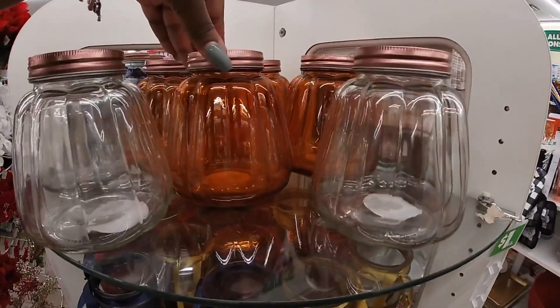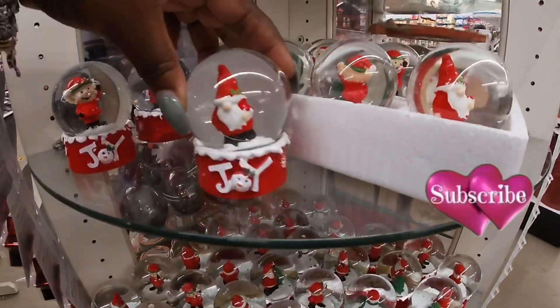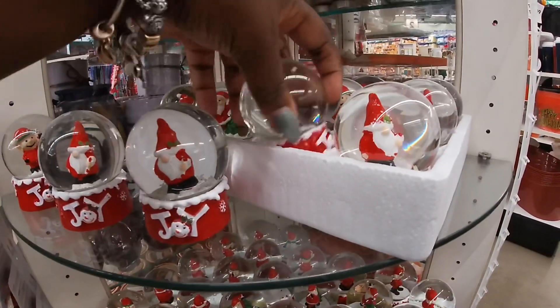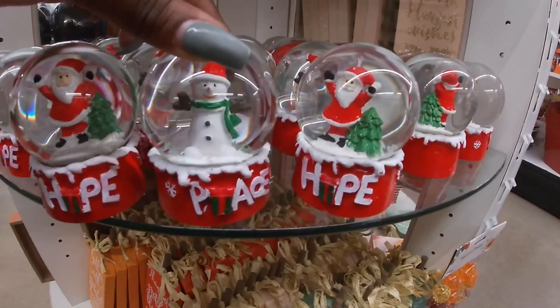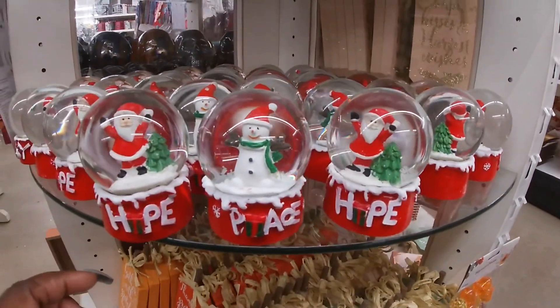These are not Christmas but pretty. And they have little snow globes again — we saw them already. Joy. The elf. Oh, the elf says joy too. Peace and hope. Riley wants the elf. Look at the elf.